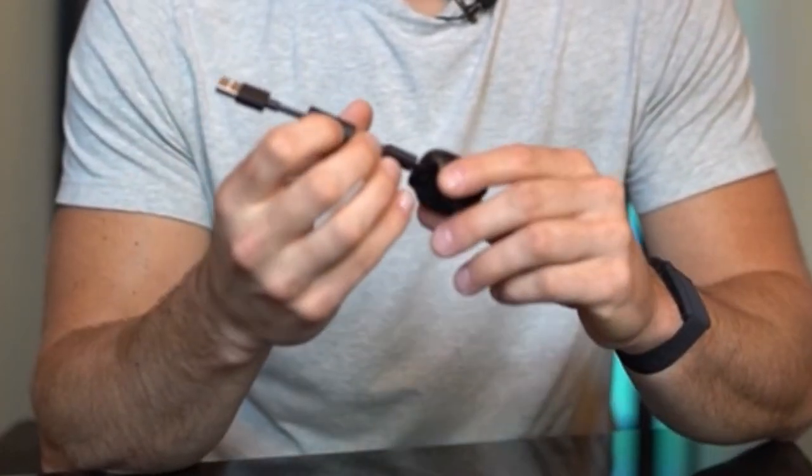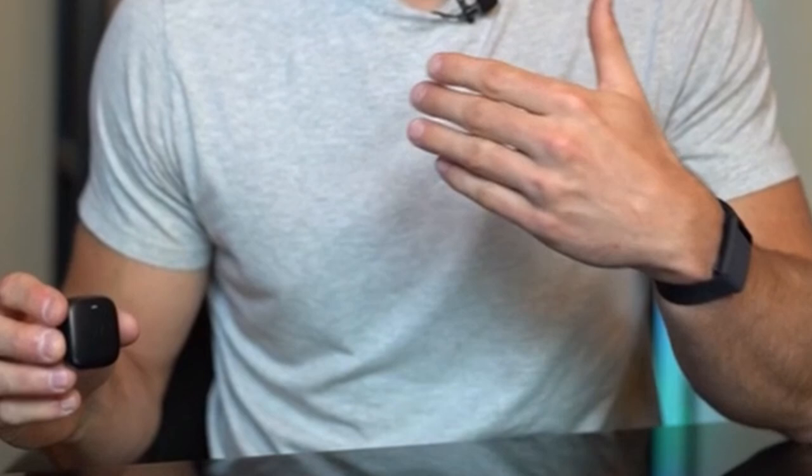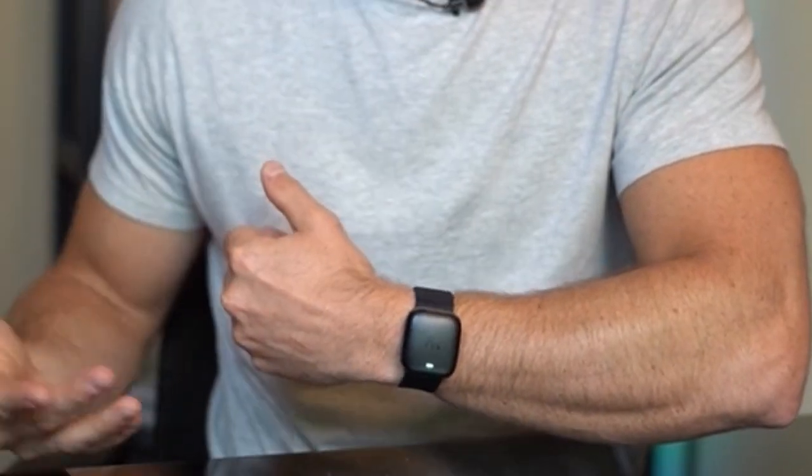While WHOOP requires a membership, the investment provides access to advanced analytics, personalized coaching, and a community of like-minded individuals. If you're seeking a comprehensive approach to health optimization, WHOOP is worth considering.